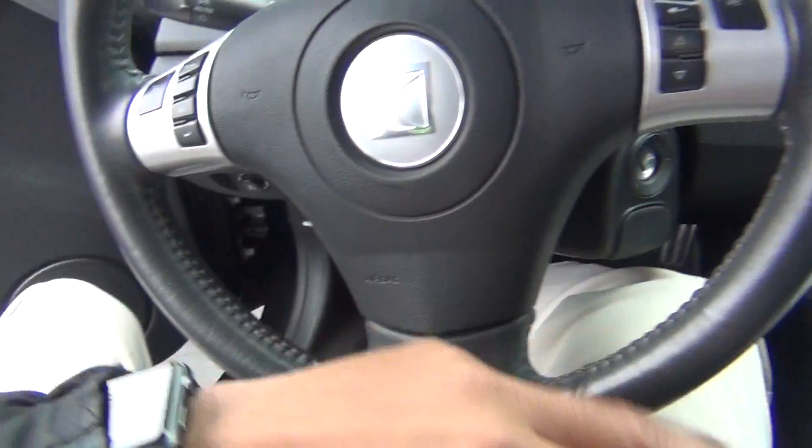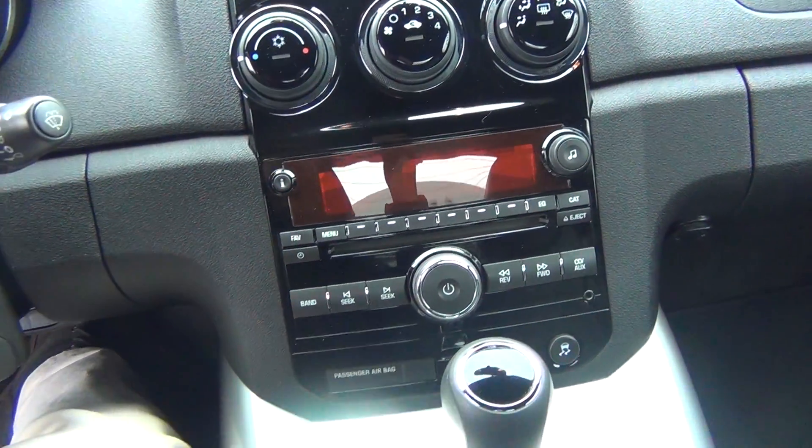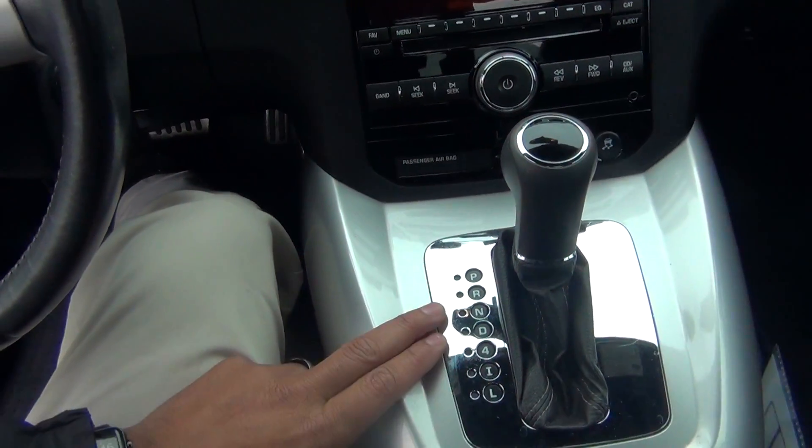You've got your steering wheel controls for cruise control, menu, and Bluetooth options. AM/FM stereo, CD player, and auxiliary inputs to plug in your cell phone or MP3 player. You've also got your automatic shifter.